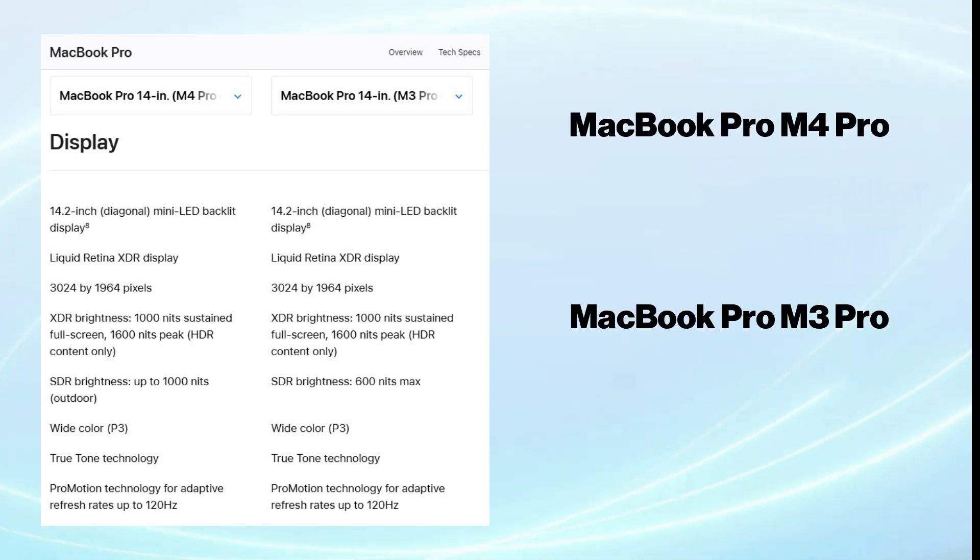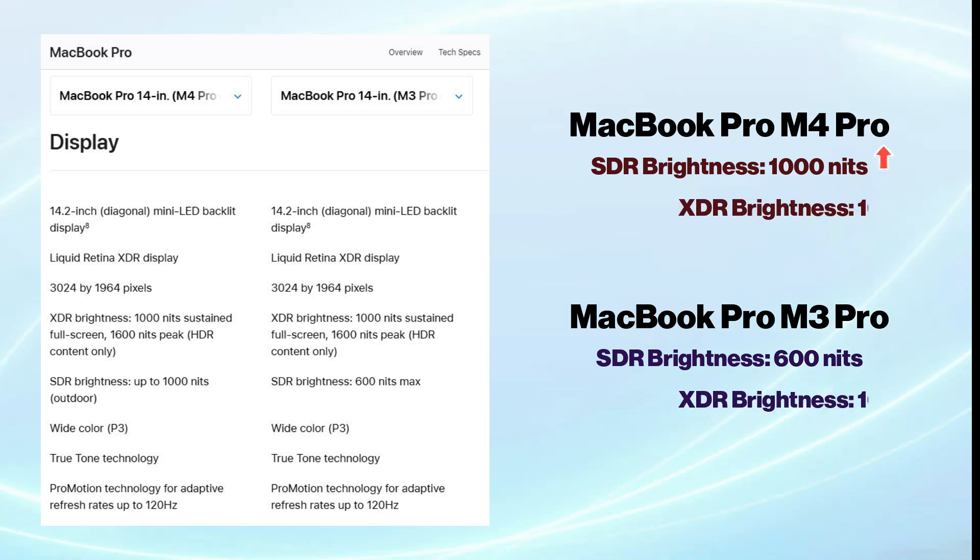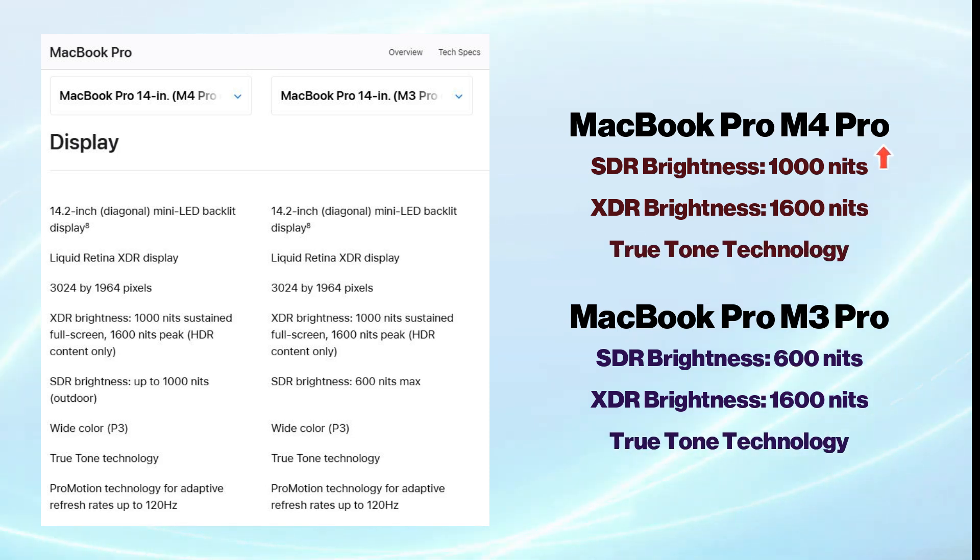The SDR brightness in the new version has been enhanced, reaching up to 1000 nits, while both maintain an XDR brightness of 1600 nits. Both displays also include True Tone technology, adjusting white balance based on ambient light.